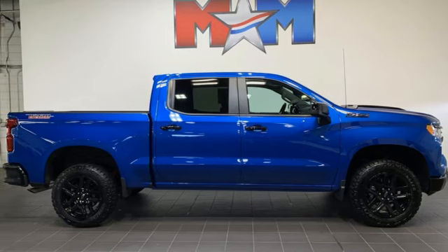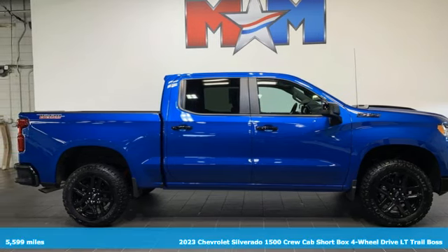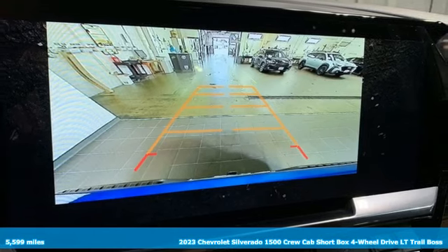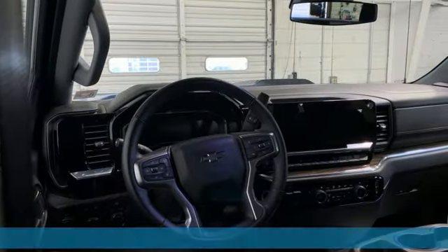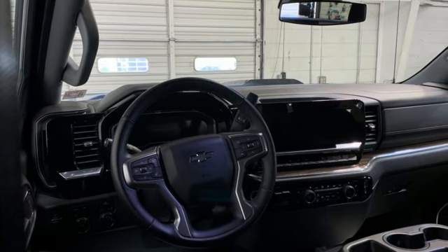Here's a 2023 Chevrolet Silverado 1500. When your livelihood depends on whether your truck can handle the load, this is the one to buy. It's equipped for all your driving needs and wants.